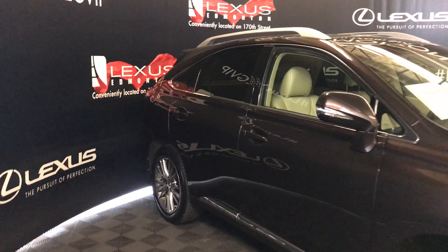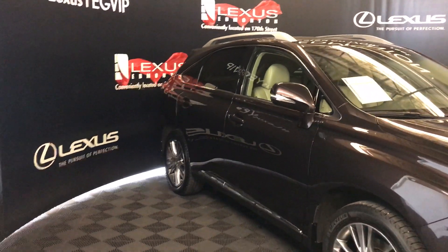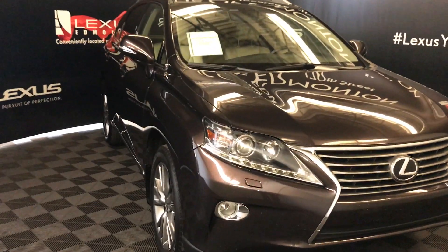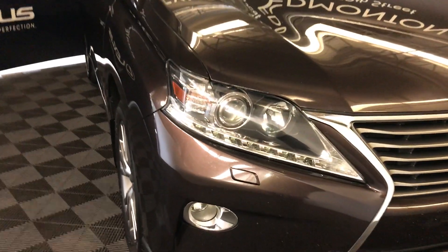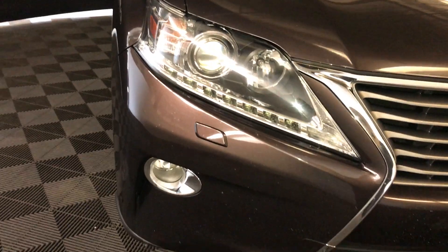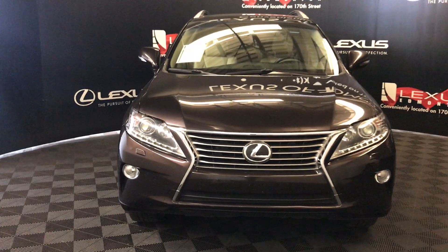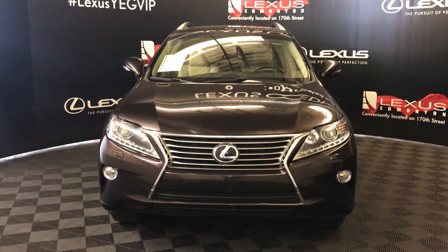Integrated turning zoom lights on side mirrors. Power folding in, auto dimming, windshield wiper de-icer. Auto leveling headlamp system. Xenon headlights. LED daytime running strips. Headlamp washers. Fog lights. And so much more. Come down to Lexus of Edmonton and check out all of our inventory.